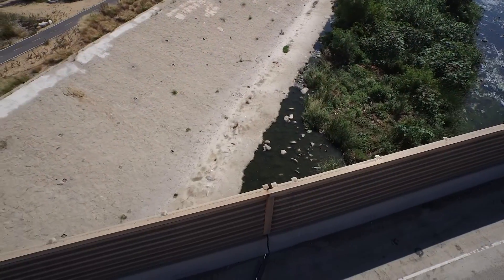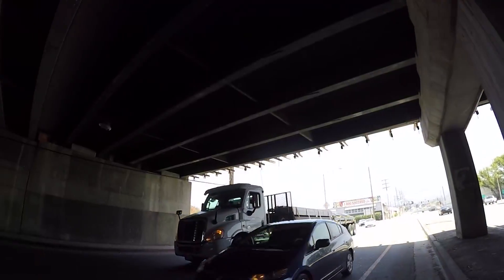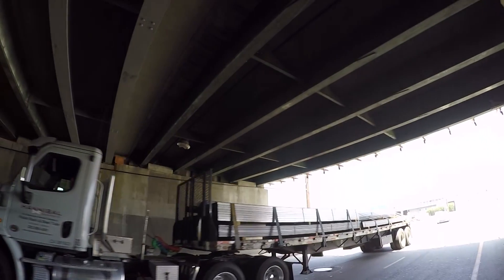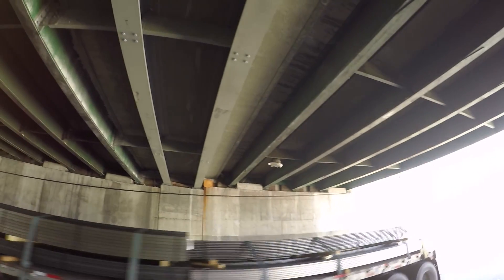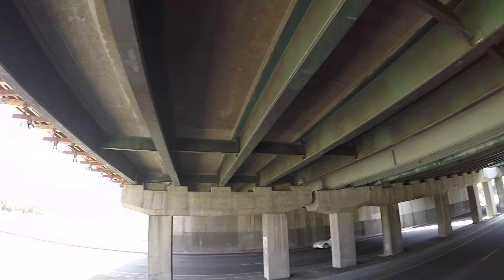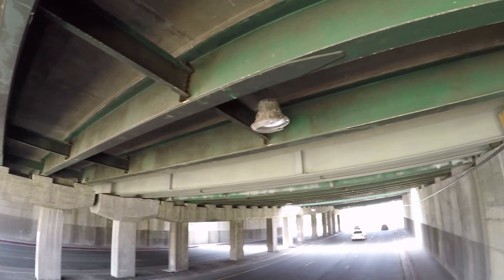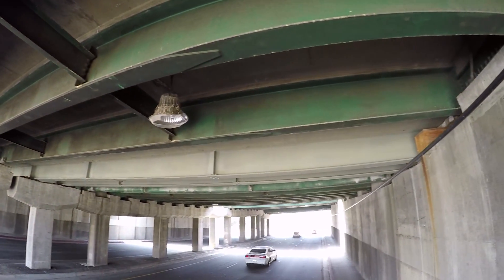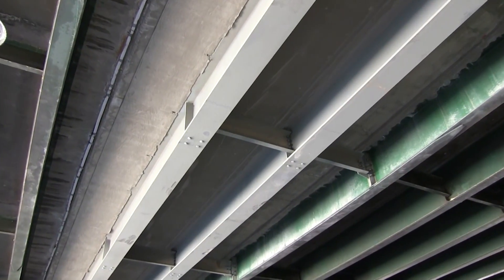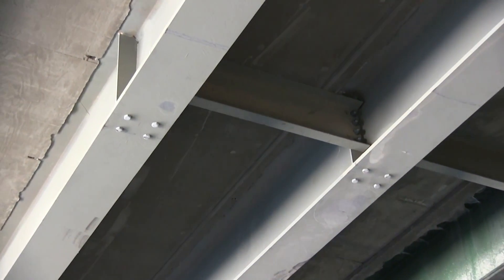You also have some bridge work going on. What's going on there? We have been working on the steel diaphragms in between the steel girders at Sonora, Alameda, Western, and Verdugo bridges. The diaphragms are the connecting elements in between the steel girders that connect them together.